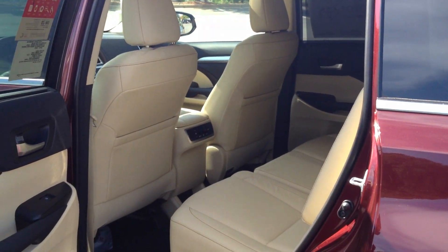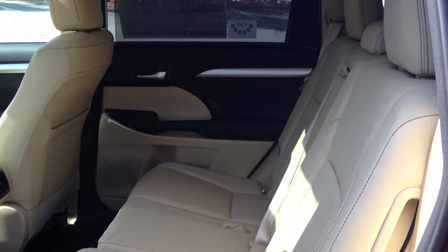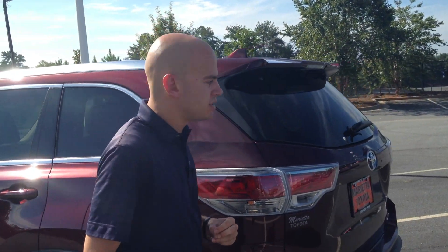Here in the back seat you'll notice that this particular model is an 8-passenger vehicle. These vehicles are available as both a 7 and an 8 passenger — here we have the 8-passenger model.